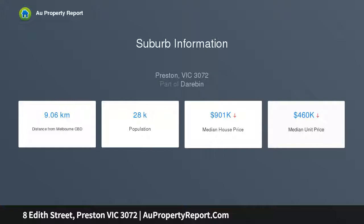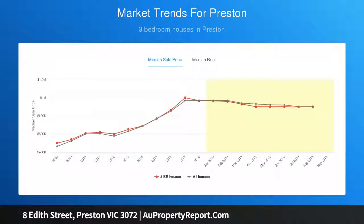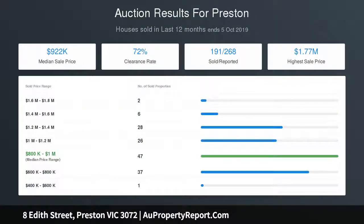Four additional bedrooms — one downstairs — a luxurious ensuite, and two further bathrooms, one on each level, all with floor-to-ceiling tiles. Adding to its family credentials, the home also boasts formal and informal living spaces.